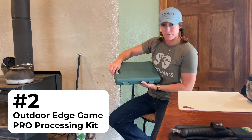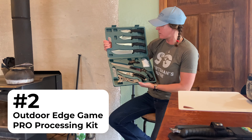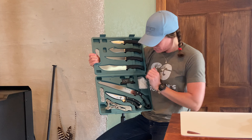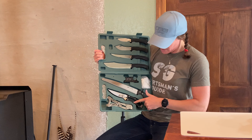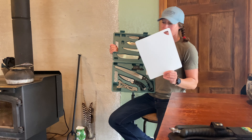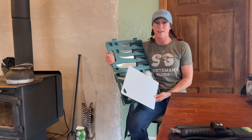Next I have the Outdoor Edge Game Pro. This processing kit is pretty incredible. We've got a caping knife, skinning knife, fillet knife, butcher knife, knife sharpener, saw, snips, rib spreaders, and gloves. I already took out the cutting board, so this is definitely one of my top gifts.